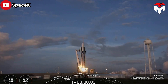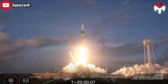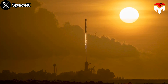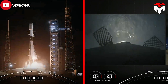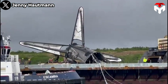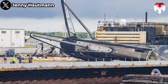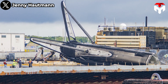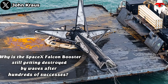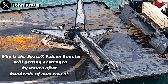After all, the legendary booster of SpaceX's mighty Falcon 9, which successfully launched and landed last week in 19 flights, won't make it back intact to Cape Canaveral. This is truly a tragedy for Booster 9 as it collapsed in such an unfortunate way. So why is the SpaceX Falcon booster still getting destroyed by waves after hundreds of successes?